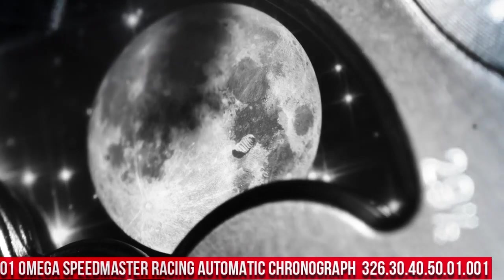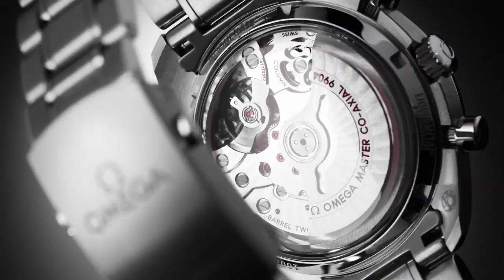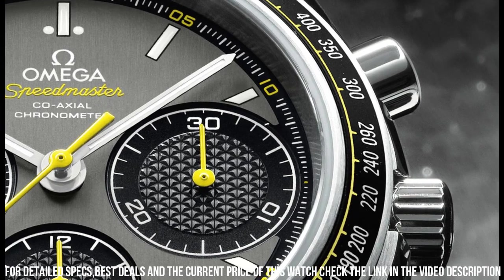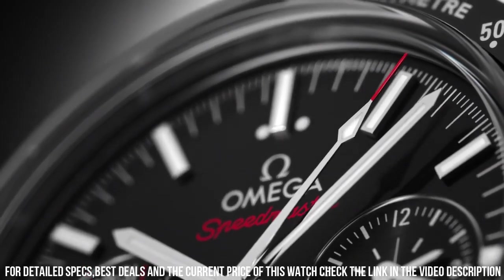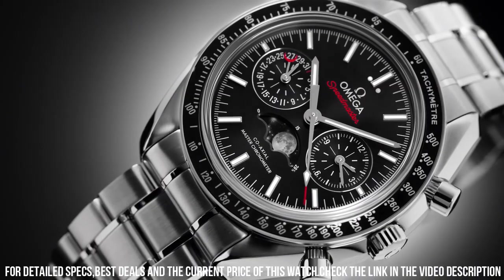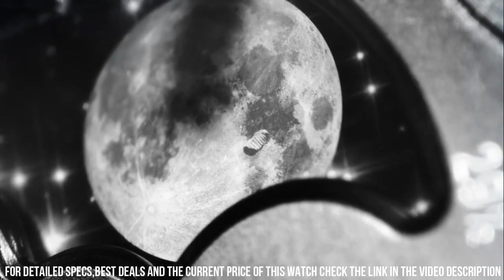Number 1: Omega Speedmaster Racing Automatic Chronograph Black Dial Stainless Steel Men's Watch, reference 326.30.40.50.01.001. Omega watches is a legendary watchmaker with a great history. Stainless steel case with a stainless steel bracelet. Fixed back aluminum-filled bezel showing tachometer markings. Black dial with luminous silver-tone hands, stick hour markers, minute markers around the outer rim. Analog dial type, luminescent hands and markers. Date display at the 6 o'clock position. Chronograph with three sub-dials displaying 60-second, 30-minute, and 12-hour. Automatic movement with a 52-hour power reserve. Scratch-resistant sapphire crystal. Push-pull crown, solid case back. Case diameter 40 millimeters, round case shape. Deployment clasp with push-button release. Water-resistant at 100 meters, 330 feet.